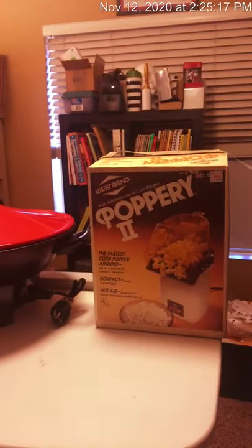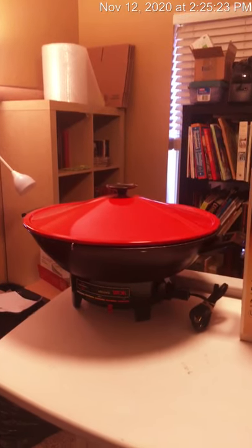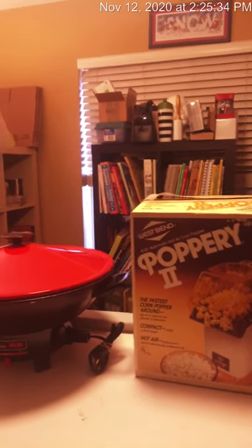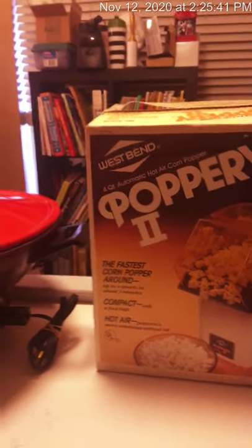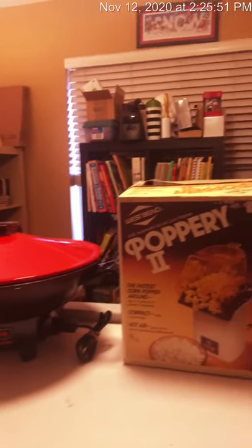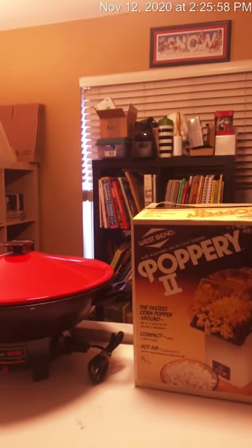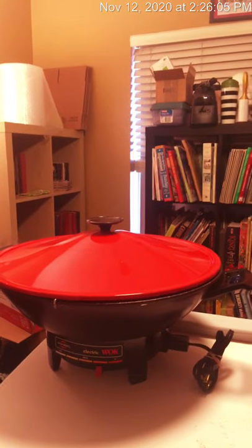Today I wanted to start talking about small appliances. Now this type of item is not for everyone. You can see we have this wok and this larger box that has a popcorn maker — you're going to need storage for these kinds of items. We are going to talk today specifically about the West Bend products. These are vintage products, and you can still find some of their newer items out there that are not vintage — and those also sell really well.